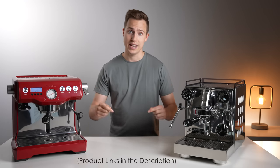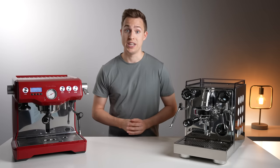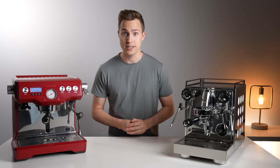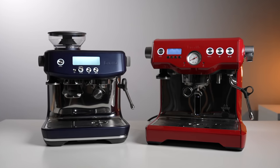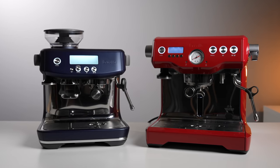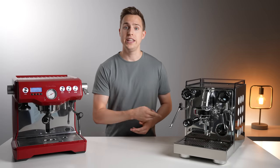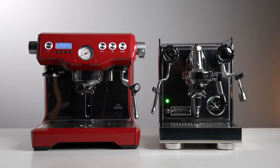I'll have them both linked down in the description below so you can check your own local pricing. However, the Rocket is almost certain to be taking a larger chunk out of your next paycheck. Starting off by looking at the physical machines, it might surprise some to see how large the Dual Boiler actually is in person. It has that same standard appearance as the other Breville machines, but it seems to be super-sized in almost every dimension. E61 heat exchangers are not exactly known for being compact, but the Apartamento is slightly more space-conscious than most, and looks almost petite next to this big red Dual Boiler.